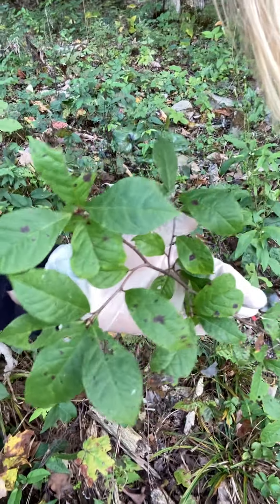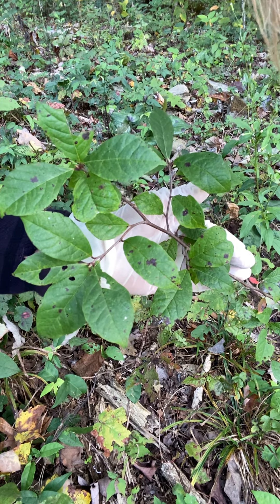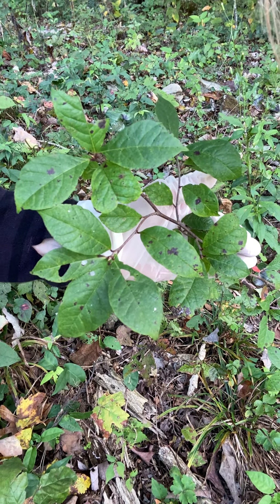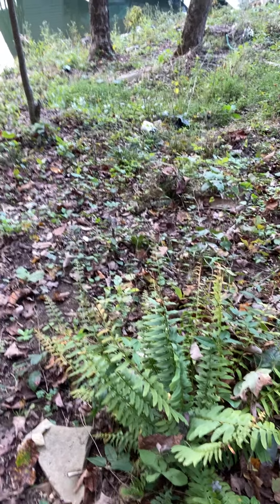I did plant this — I wanted to try black gum, so we'll see how it goes. A lot of things I planted didn't do so good. I'm learning it's all about where you plant it — that's very important. Big old fern — I didn't plant that. Cross vines going up every tree.